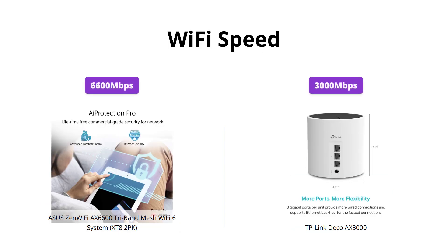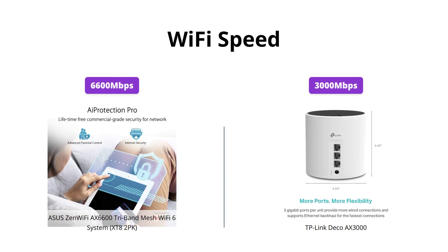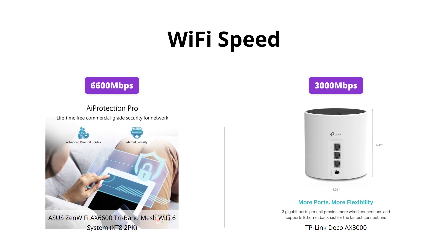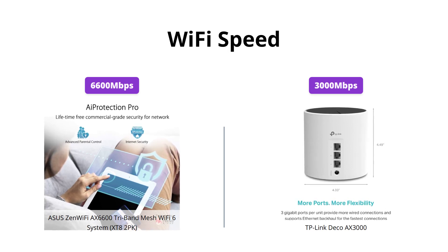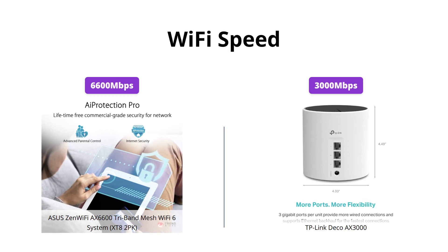Both products are equipped with Wi-Fi 6 technology, allowing for faster and more efficient transmission. The ASUS ZenWiFi AX6600 has a total wireless speed of 6,600 Mbps, while the TP-Link Deco AX3000 has a total speed of 3,000 Mbps. If you need faster Wi-Fi speeds, the ASUS ZenWiFi AX6600 is the better option.